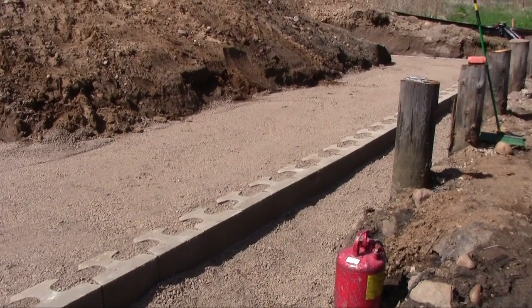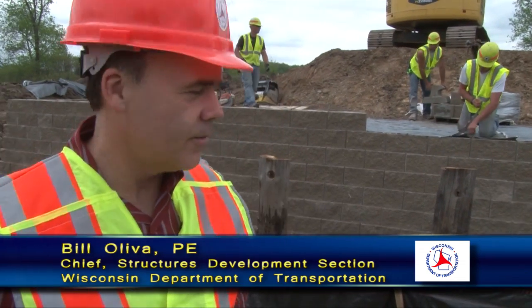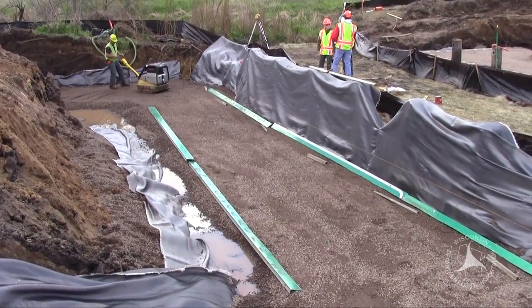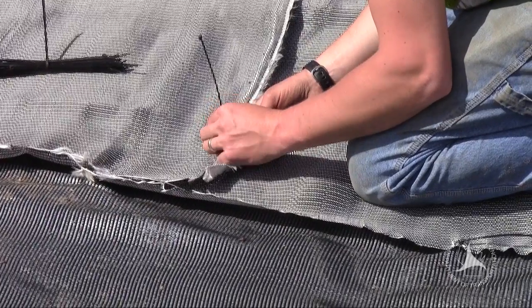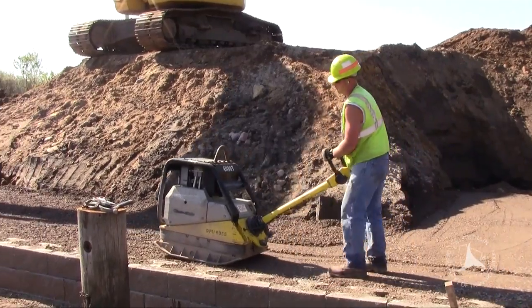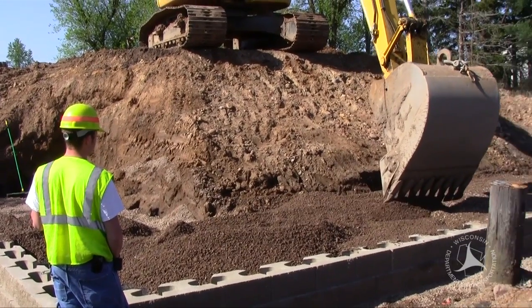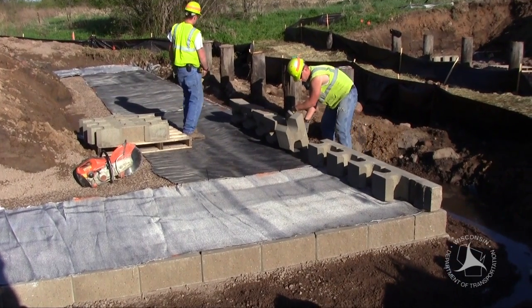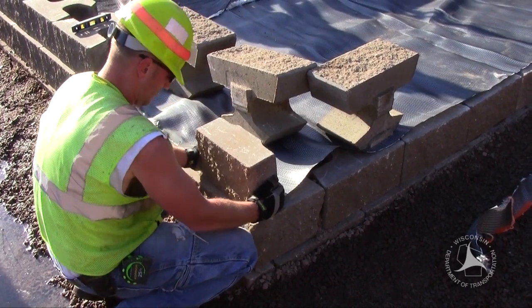As you can see in the background, they're constructing these and they're really quite an advantage over our conventional abutments in some of the applications, in that it minimizes the types of equipment that you need on the project site, like pile drivers and things to support cast-in-place concrete substructures. We anticipate the construction time of this type of abutment system to be a lot less than a conventional pile-driven cast-in-place, in that these abutments should be built in a matter of a couple of weeks.